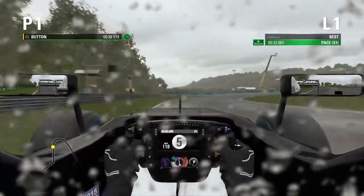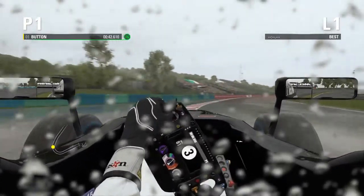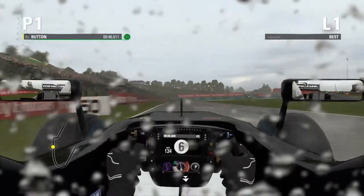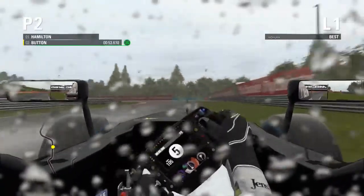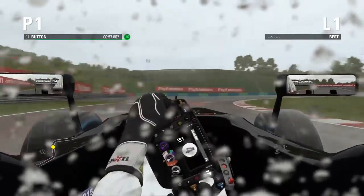We're doing extremely well here in P3 — P1! We're up into P1, taking it a bit wide around the corner, off the track a little bit, but still in P1. Button has got some immense speed around these corners. And he's still in P1.